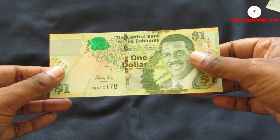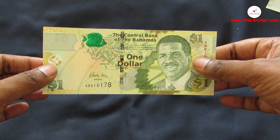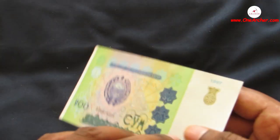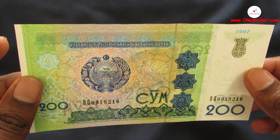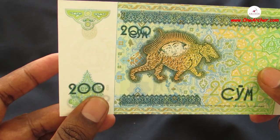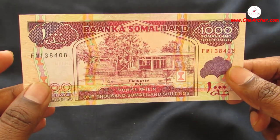The 25th one is a 1 Dollar of Bahamas. On the obverse is a portrait of Sir Lynden O. Pindling, and on the reverse is the police band. The 26th one is 200 Som of Uzbekistan. On the obverse is the coat of arms, and on the reverse is a sun face over a mythological tiger.